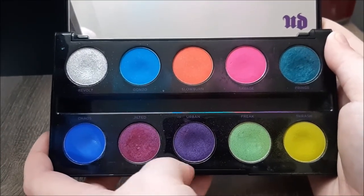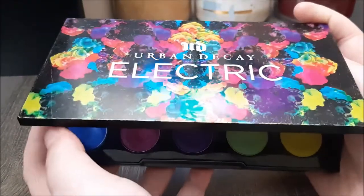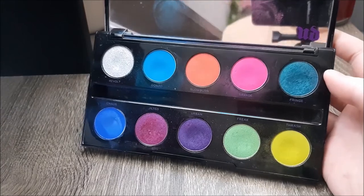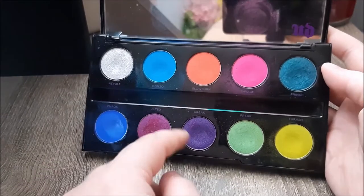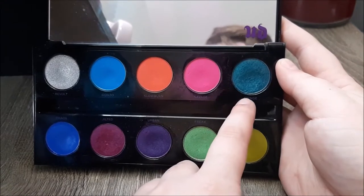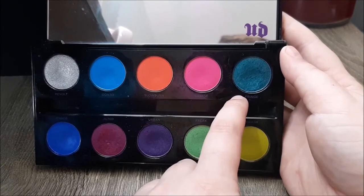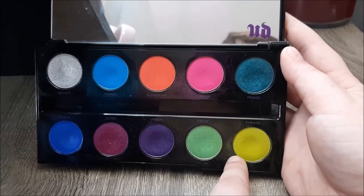I do not use this anymore — the shadows are expired — but I cannot bring myself to get rid of it. Something about the outer packaging being so gorgeous and the inside holding so many memories for me. If this palette were still available I would have replaced it by now, but it's been discontinued for quite some time by Urban Decay. My favorite shade was always Urban, but I really also liked Chaos, and Fringe was a surprising favorite as well. The formula on Fringe ended up being really stellar and I liked using it with Thrash.